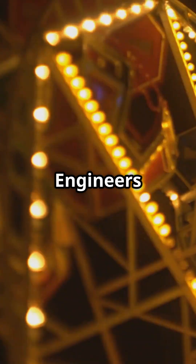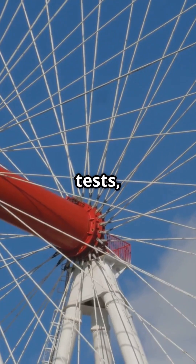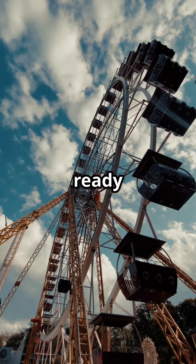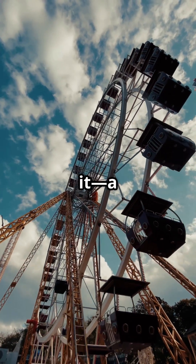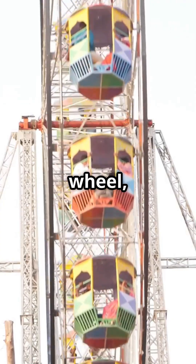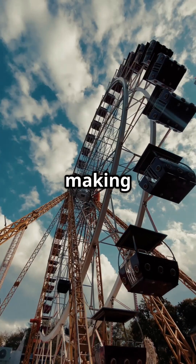Finally, the big test. Engineers run static and dynamic tests, simulating all conditions to ensure it's safe. Only then is it ready for us to enjoy. And there you have it — a towering marvel of engineering. Next time you ride a Ferris wheel, you'll know just what went into making it spin.